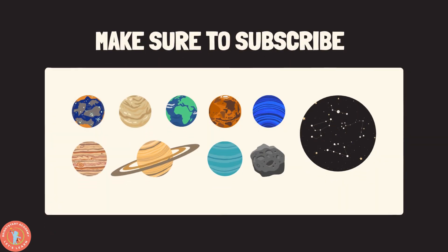Thank you all so much for watching. Make sure to like and subscribe, and I'll be back with more educational videos. I am so proud of you all. See you all very soon. Bye!